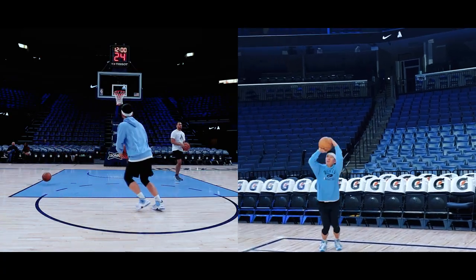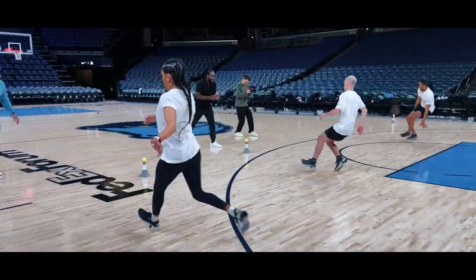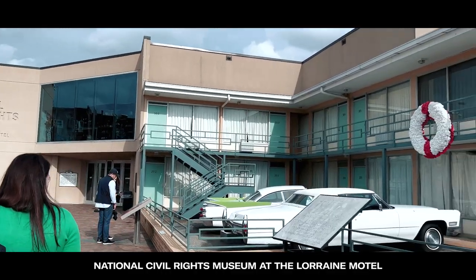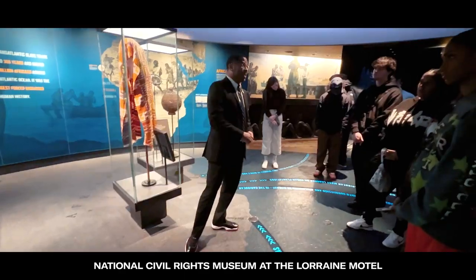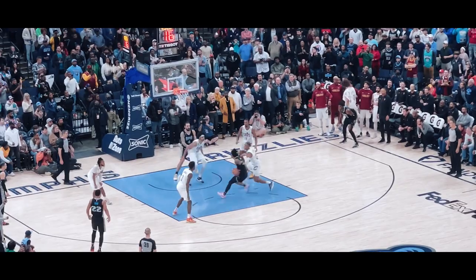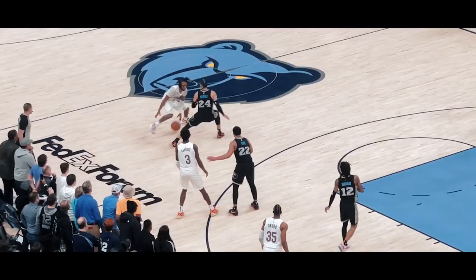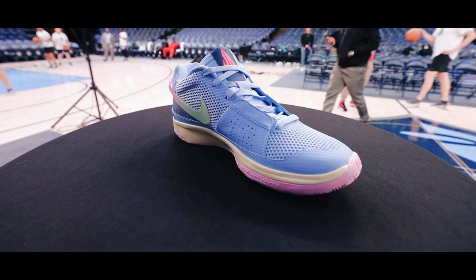We were also able to get some shots up on the court and do some workout drills that Ja's trainer put us through. We got to experience and learn from the National Civil Rights Museum. And to cap off the entire trip, we saw Ja — number 12 — hoop in person against the Cavaliers. All in all, I appreciate Nike giving us a sneak peek and breakdown of the upcoming Nike Ja 1s. Until next time, I'll catch you on the next one. Peace.